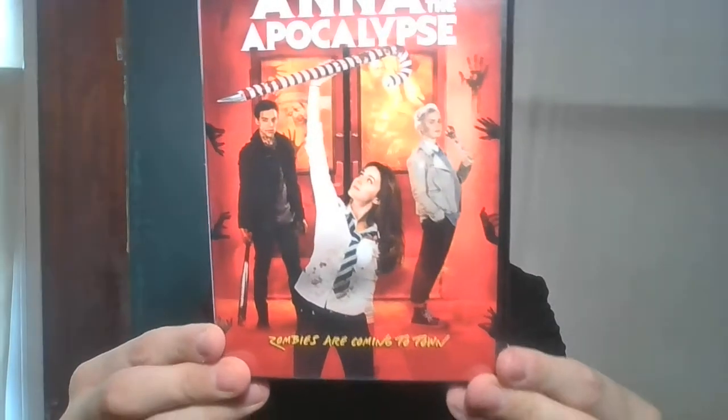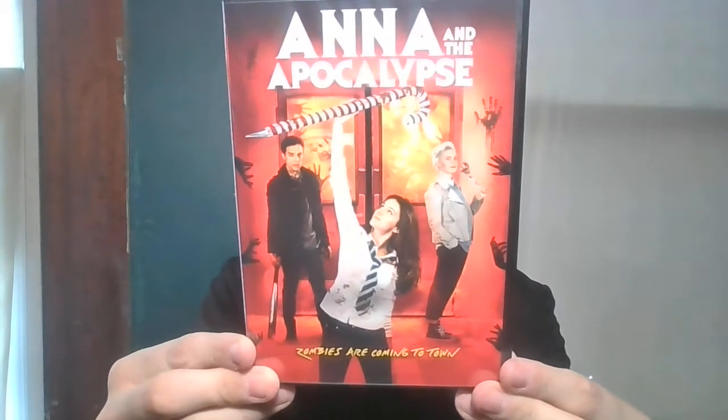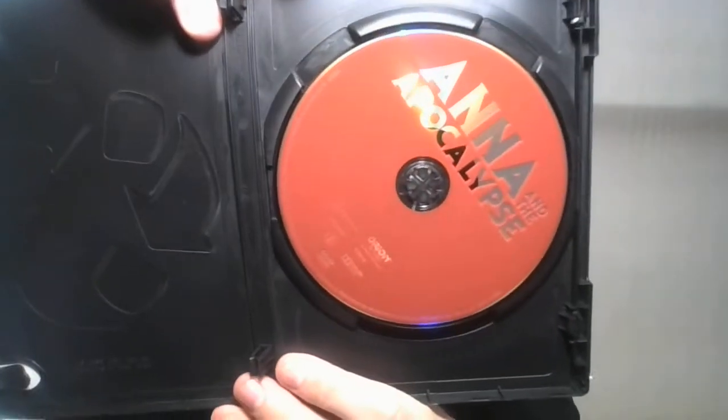Next up is Anna and the Apocalypse — zombies are coming to town. When I see zombie movies I gotta pick them up. I don't know anything about this one. It's rated R and it came out in 2017.